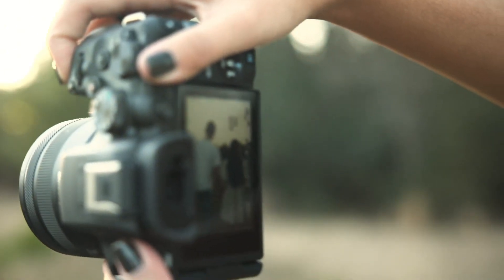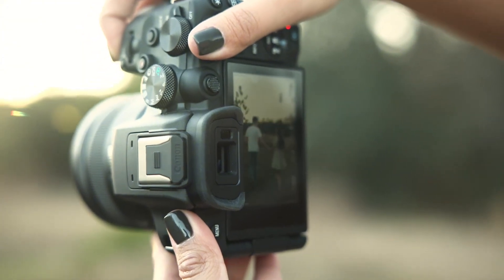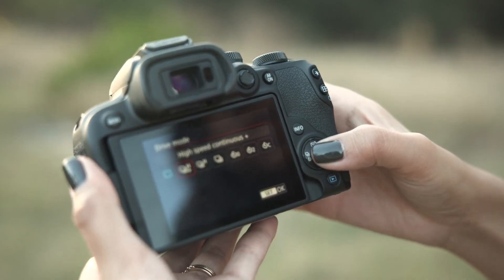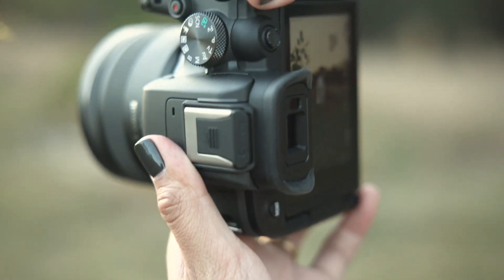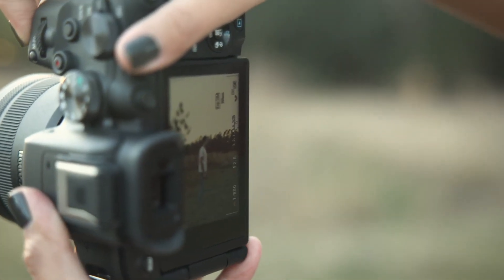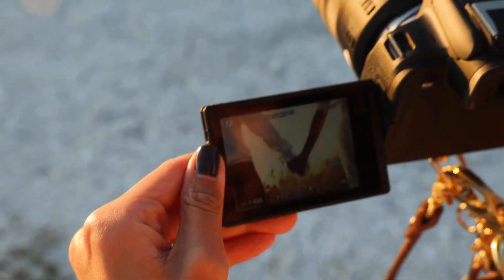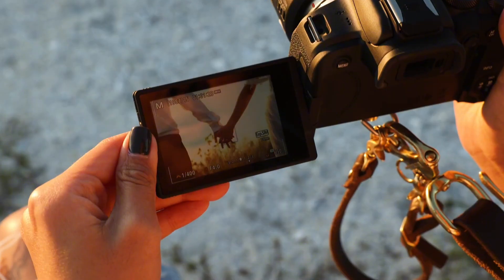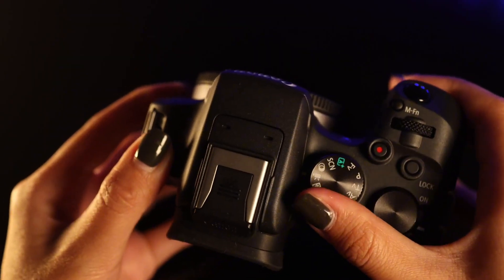Other key features include a vari-angle touchscreen LCD, dual memory card slots, and compatibility with Canon's EF-M lenses. The EOS R10 also features advanced video capabilities, including 4K UHD recording at 30fps and slow-motion capture at 120fps. Whether you're a professional photographer or an aspiring enthusiast, the Canon EOS R10 is the perfect choice for capturing life's most unforgettable moments.